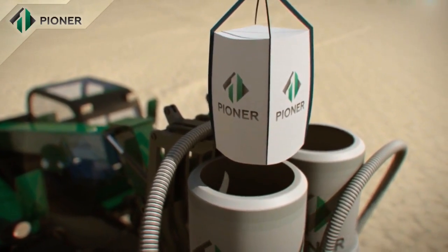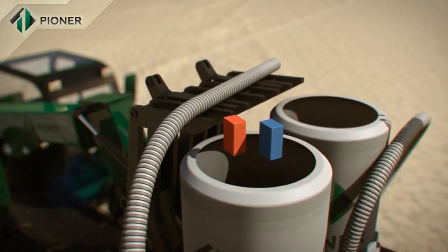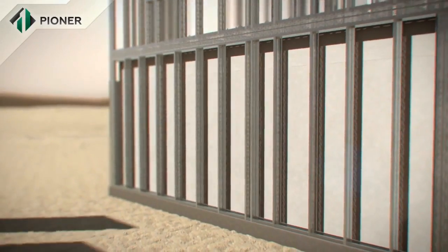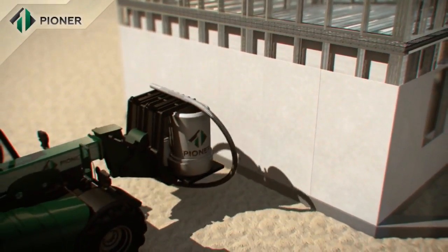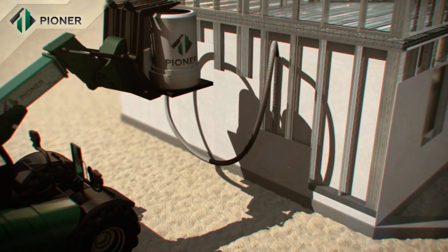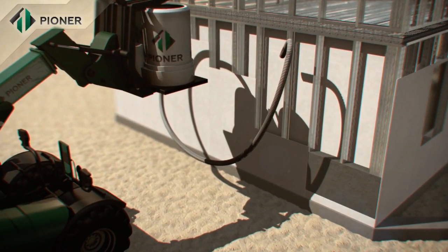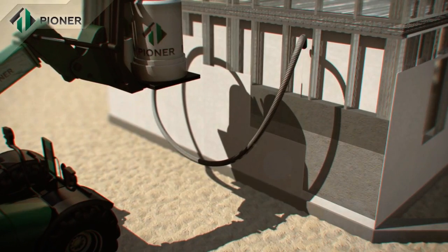The dry mixture of Pioneer compound is mixed with water in a special hydraulic mixer that does not require connection to an electric supply. It is then poured between the installed panels, completely filling the space inside. Within 40 minutes, the mix increases in volume two to threefold and turns into a homogenous monolithic structure.